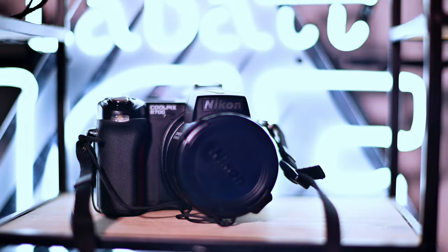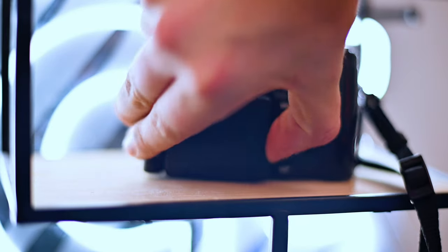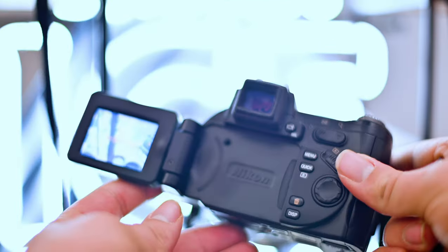Tired of waiting for the Nikon Z8? Then check out the 2004 Nikon Coolpix 8700. Tired of flippy screens and wanting that full articulation? This 8 megapixel beast has got it. Maybe it's a Z8 killer.